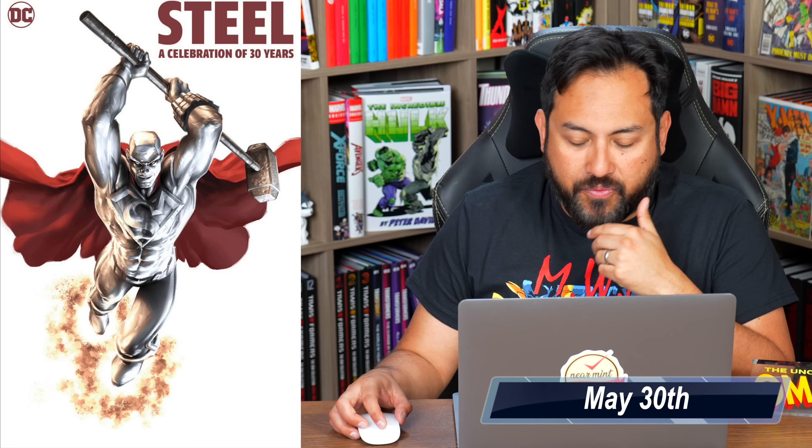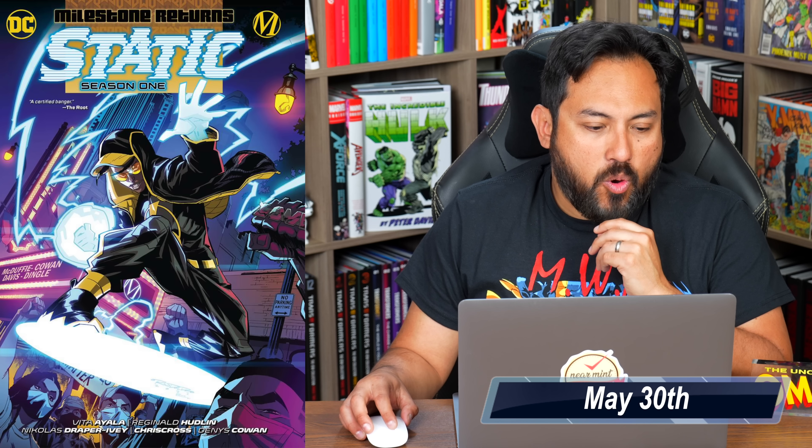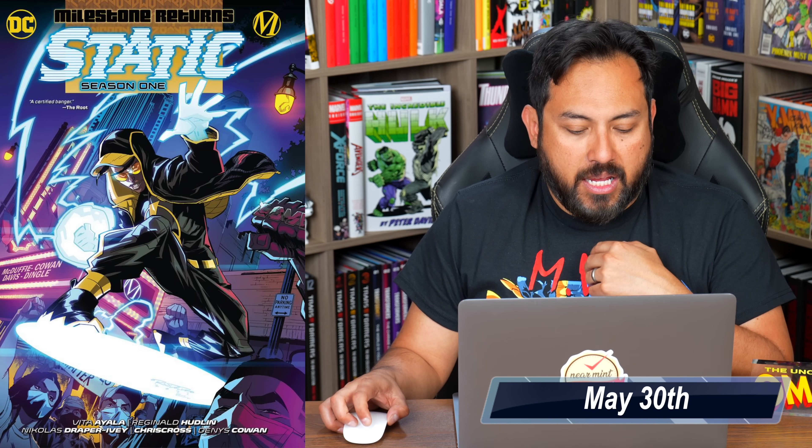Steel: A Celebration of 30 Years is coming out in hardcover format, collecting Action Comics 4 and Adventures of Superman 500 — his first appearance — for $49.99. Static Season One is coming out in trade paperback format, collecting Season One issues 1 through 6 of Static Shock.